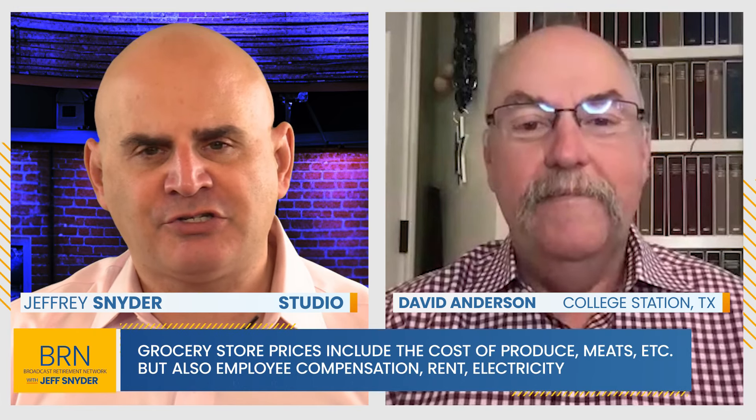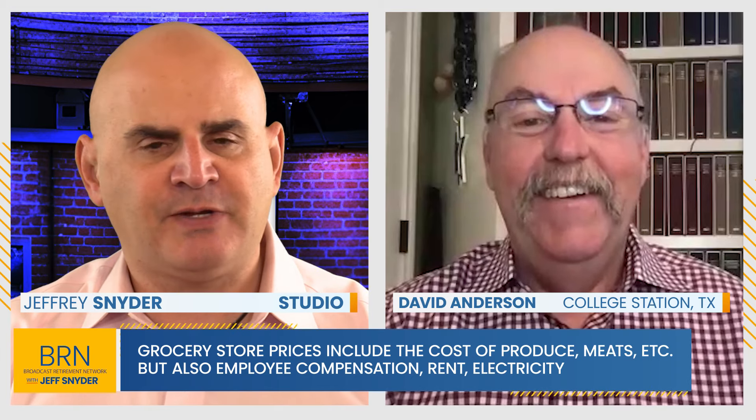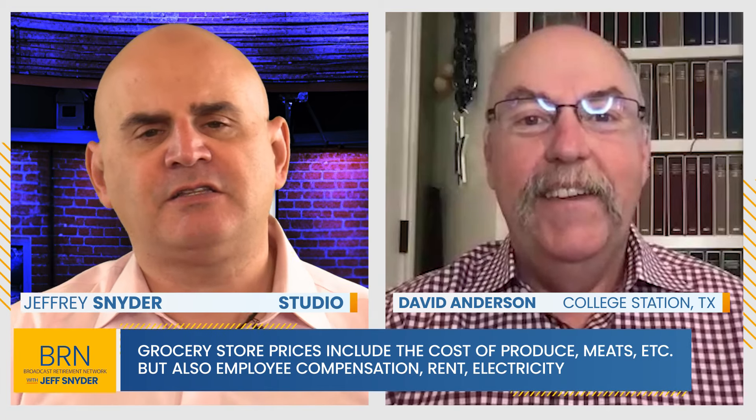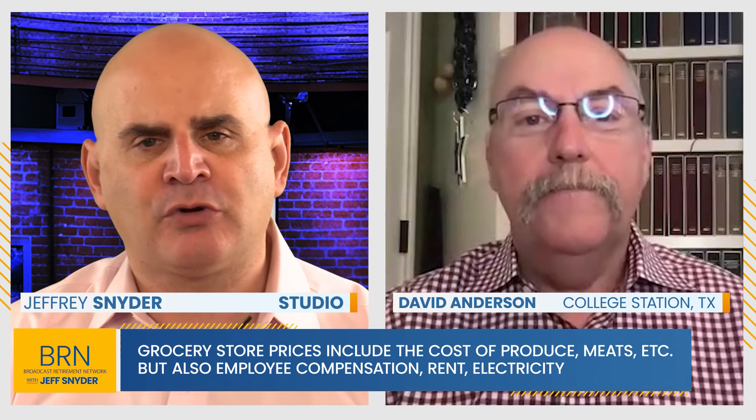You're right in the throes of the new semester and teaching graduate level economics. I wanted to ask you, since we have you, what goes into the prices of the food that we buy at the grocery store?